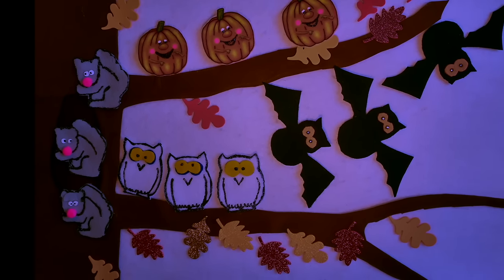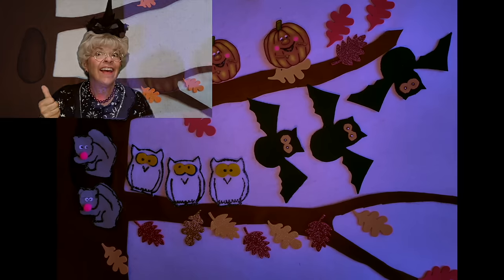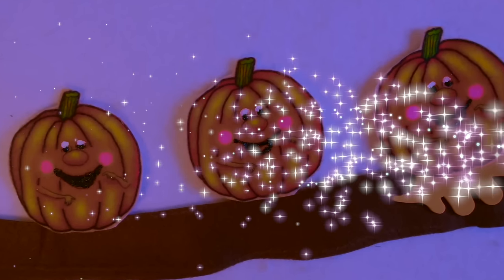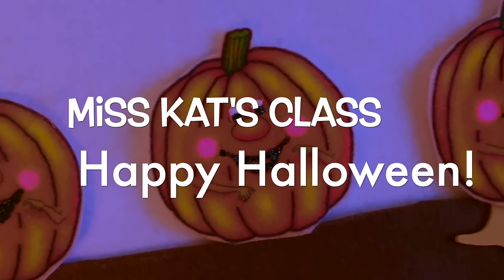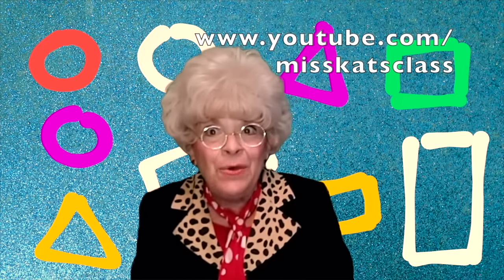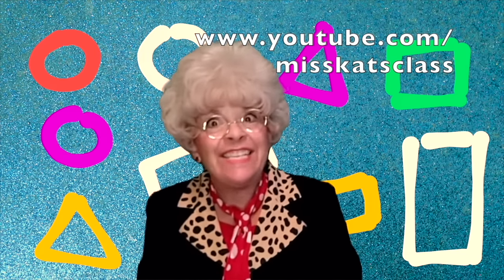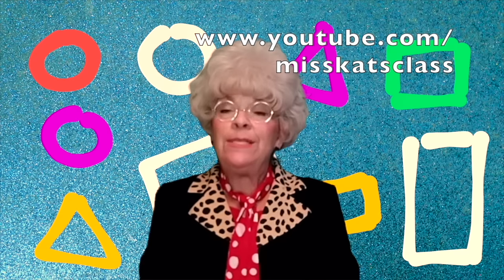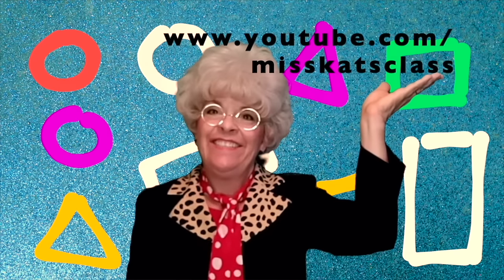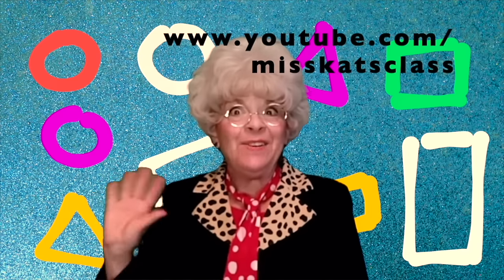Looking good! Happy Halloween. Thank you for visiting Miss Cat's Class. All my videos are available on my YouTube channel, Miss Cat's Class. Thank you, see you next time.